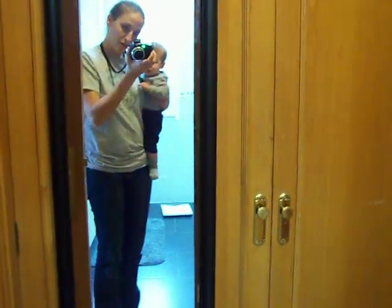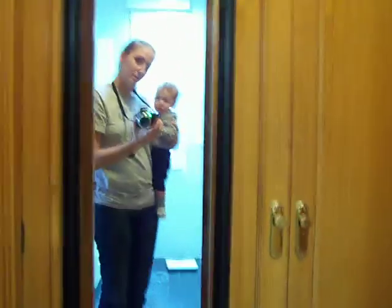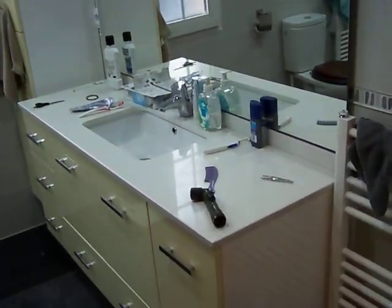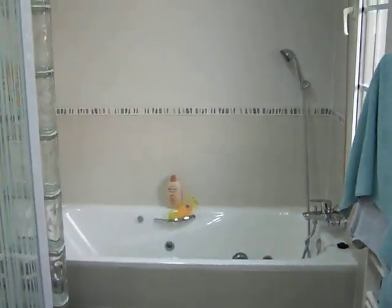Last but not least, let's go to the master. The master closet is in here — it's very big, but it's hard to show on camera. Here's the master bathroom — everything's new in here. That's the shower, it's very cool, and there's a jet bath.